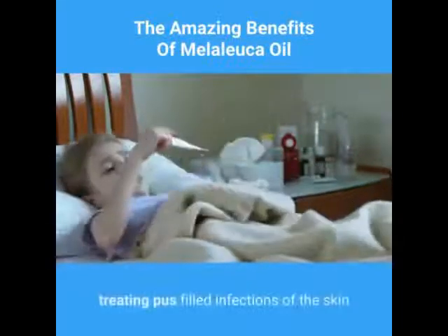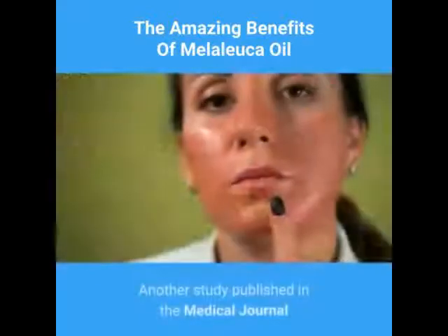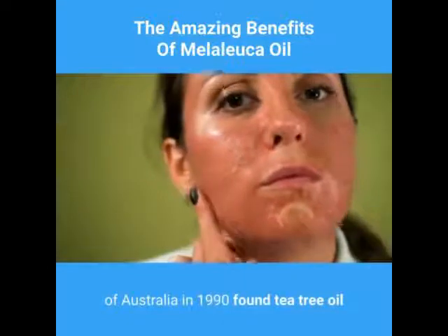The Medical Journal of Australia published a study that tea tree oil was effective in treating pus-filled infections of the skin and infected nail beds, and helped speed recovery from sore throats when the oil was gargled.